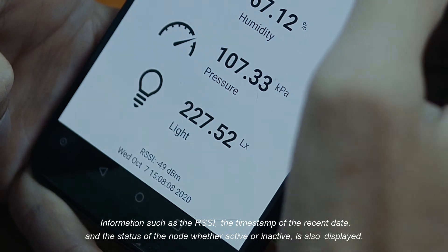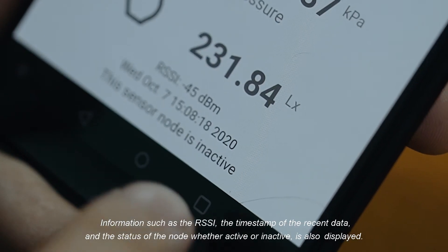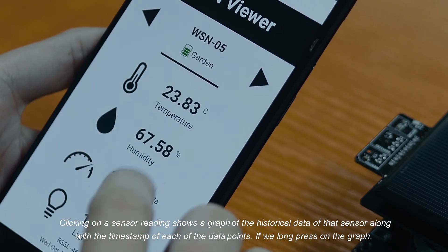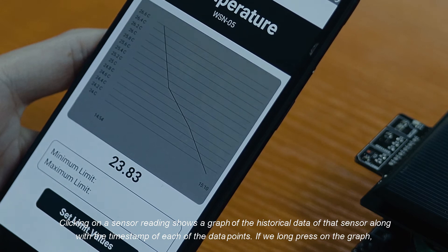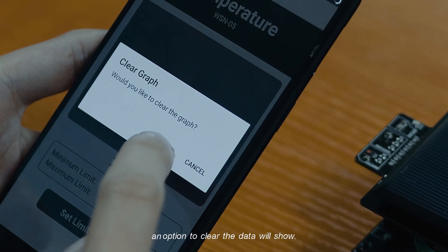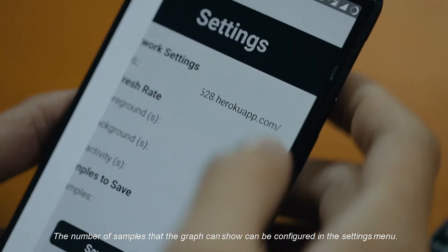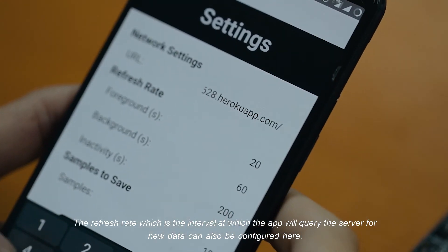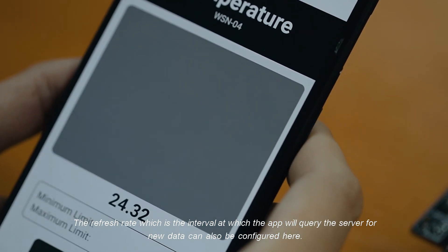Information such as the RSSI, the timestamp of the recent data, and the status of the node — whether active or inactive — is also displayed. Clicking on a sensor reading shows a graph of the historical data of that sensor along with the timestamp of the data points. If we long press on the graph, an option to clear the data will show. The number of samples that the graph can show can be configured in the settings menu. The refresh rate, which is the interval at which the app will query the server for new data, can also be configured here.